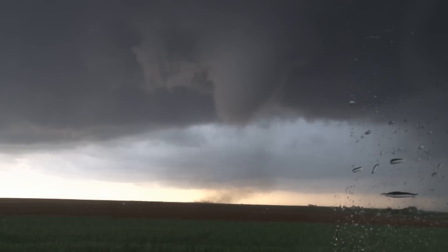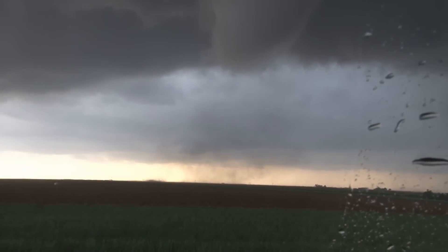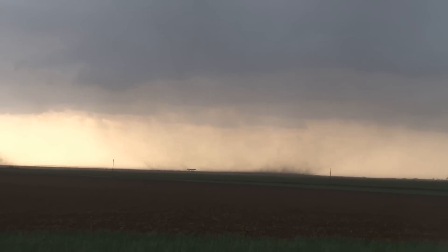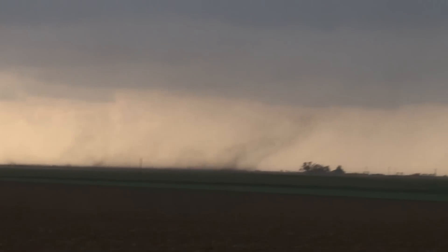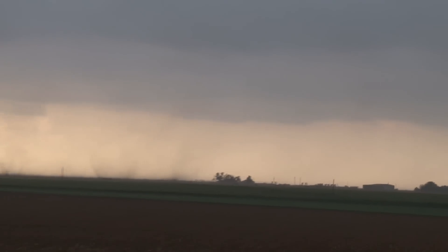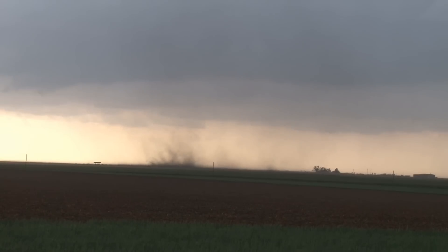This tornado — the funnel is not all the way down but there's debris on the ground. It's a pretty large funnel. I'm going to zoom in. It's about a mile and a half away. There's two on the ground — one over here and one over there. We have two on the ground at the same time, or it's getting bigger. Multiple vortex tornado — we've got a multiple vortex right there.